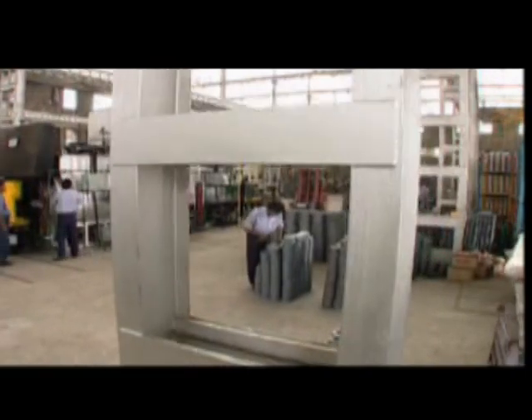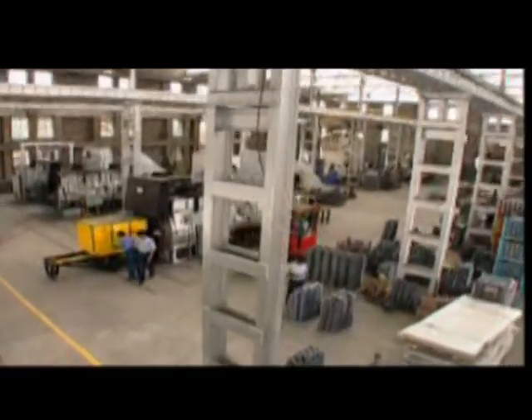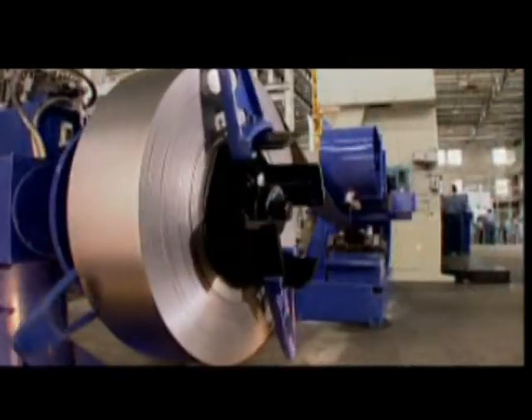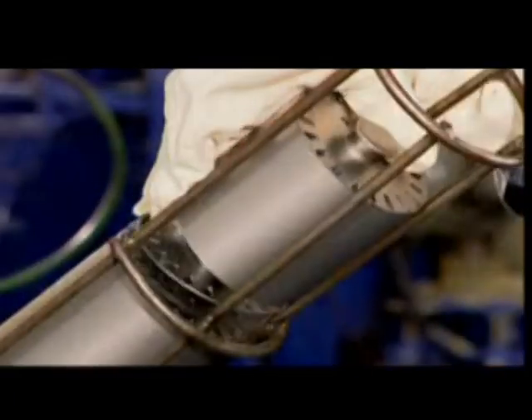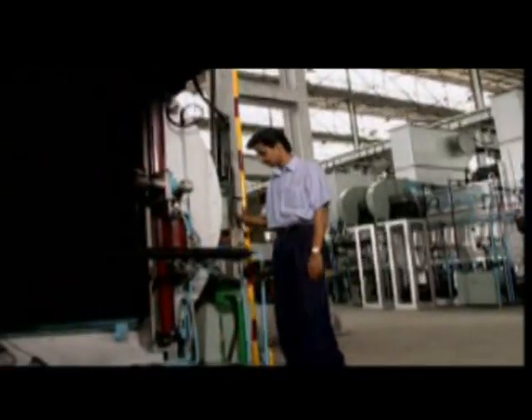Most Indian pump manufacturers outsource crucial motor parts, risking quality. But with the Aqua Group, you expect more. We are the only pump manufacturer that has its own captive stamping unit. When it comes to quality, we take no chances.